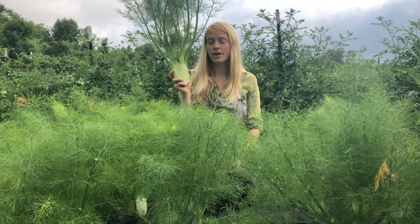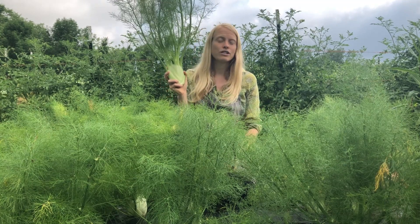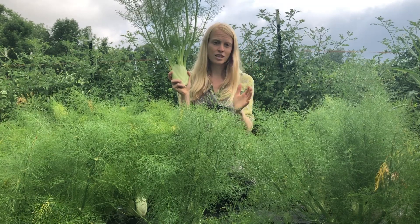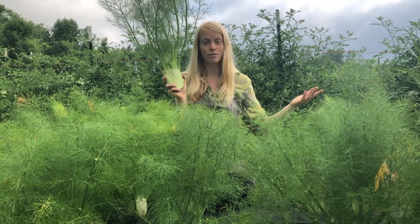Different varieties will have different shapes, different colors, different flavor profiles. And generally what you find in the grocery store is a very homogenous — basically one variety that fits the industrial model, that grows really well in the Central Valley of California and can ship really well.